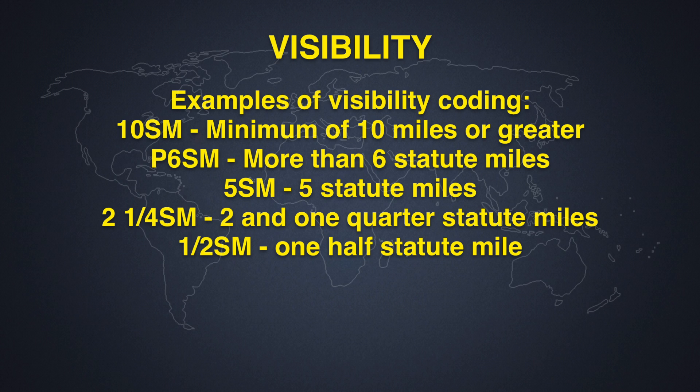10 SM, or 10 statute miles, is a minimum of 10 miles or greater. You might see P6SM — Papa 6 Sierra Mike — which is basically saying that visibility is more than 6 statute miles, anywhere from 6 miles up to 10 miles. Next you have 5 SM, or 5 statute miles. Then you might see it in fractions, such as 2 and 1/4 statute miles, 1/2 statute mile, or even just a 1/4 mile visibility.